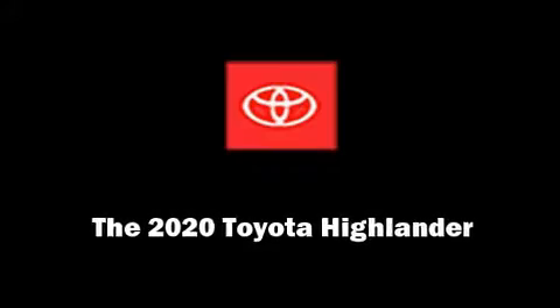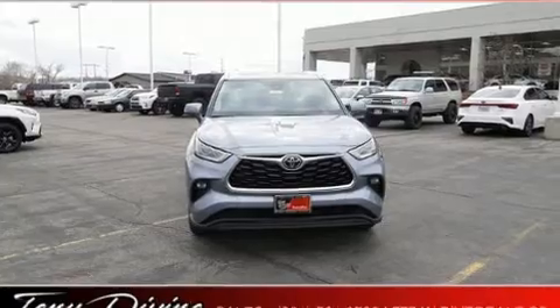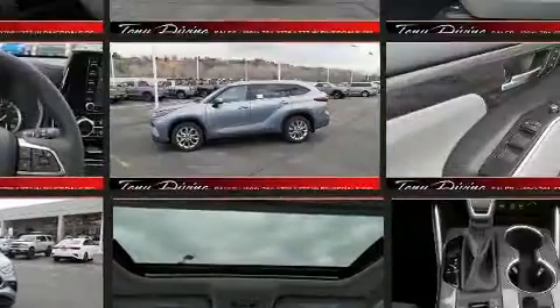Introducing the 2020 Toyota Highlander. Smooth gear shifts are achieved thanks to the 3.5-liter six-cylinder engine. And for added security, Dynamic Stability Control supplements the drivetrain.